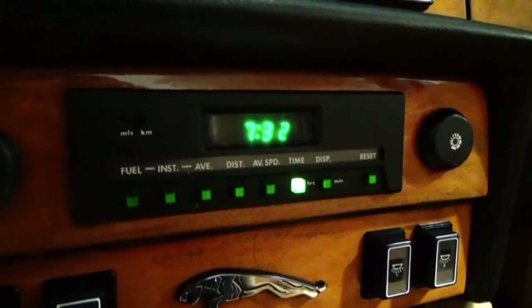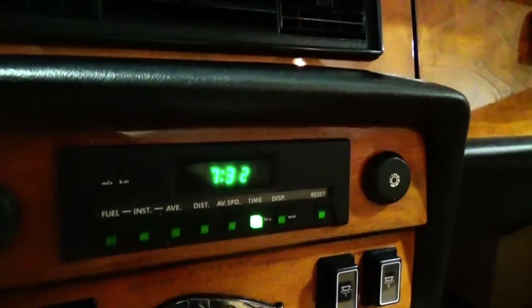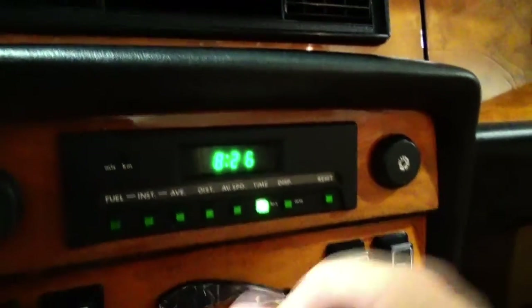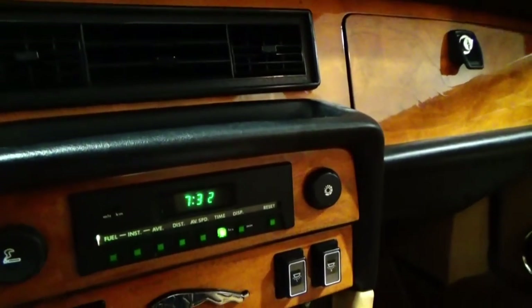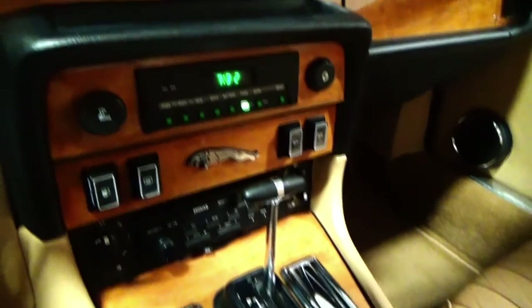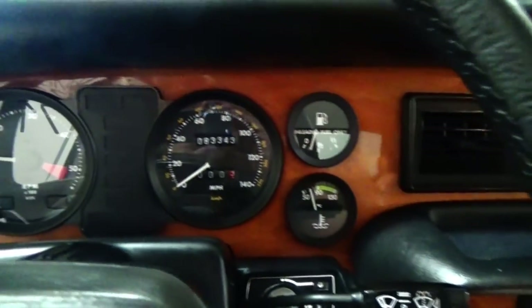The central computer — the LED display might not come through the camera clearly, but it's actually perfect. It looks brand new. It switches through all its functions correctly. Phenomenal condition. Everything in the interior of the car lights up correctly. Transmission — perfect. Very easy to operate. A phenomenal car.